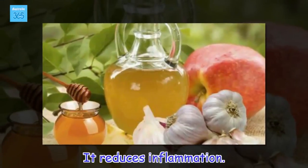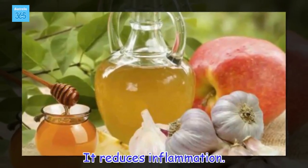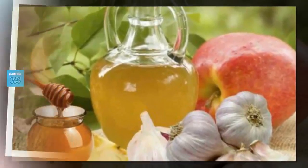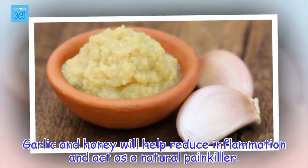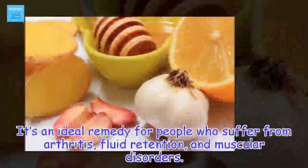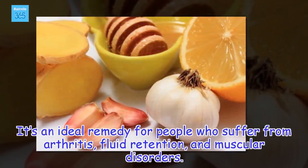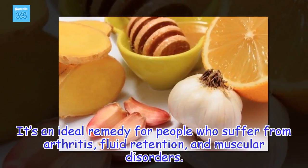It reduces inflammation. Garlic and honey will help reduce inflammation and act as a natural painkiller. It's an ideal remedy for people who suffer from arthritis, fluid retention, and muscular disorders.